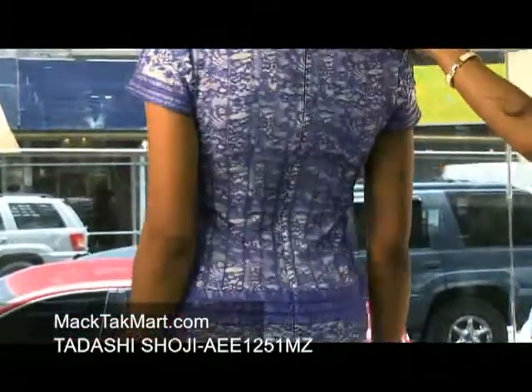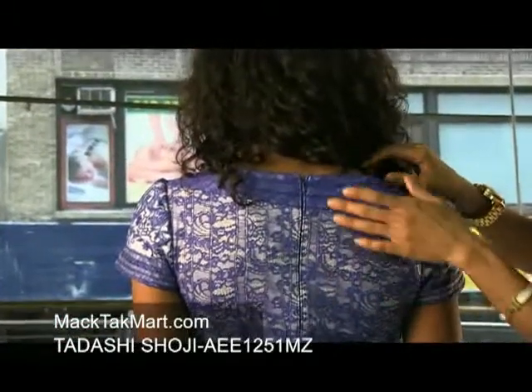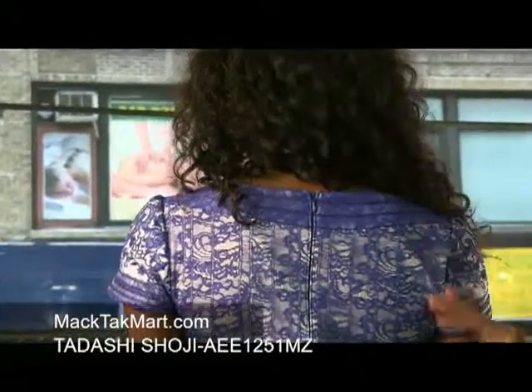As we turn around, we can see that the zipper is invisible, which is very beneficial. It has a nice scoop neck and it's just very flattering.